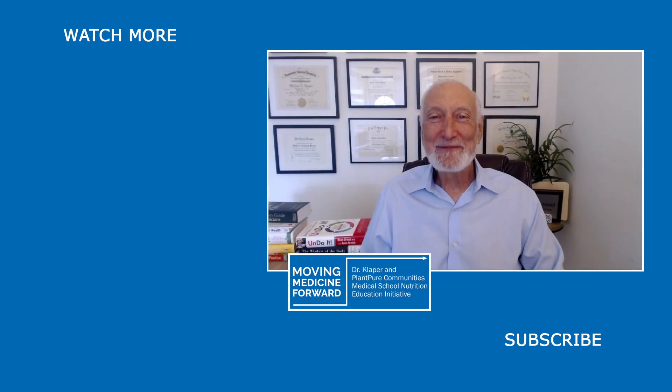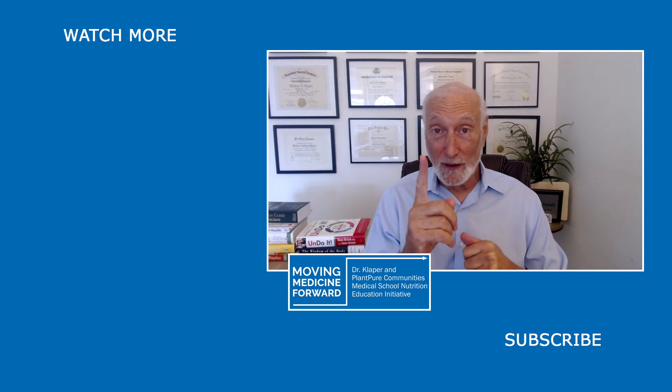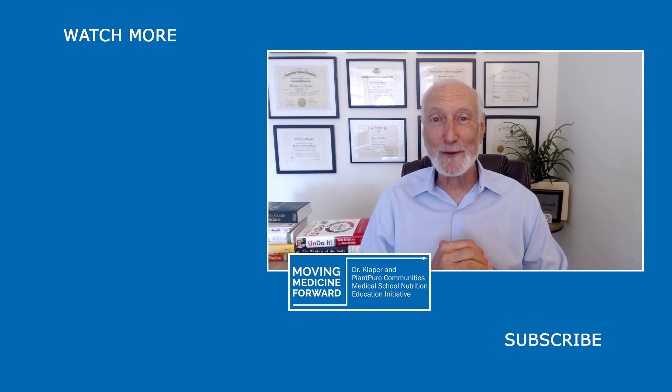Dr. Michael Clapper here announcing our new format for our Q&A with Dr. K. Annie Hagen will be asking me one question that's been sent in by our viewers. So if you want to see if your question is getting answered, do join us for our Q&A with Dr. K right here. Hope to see you then.